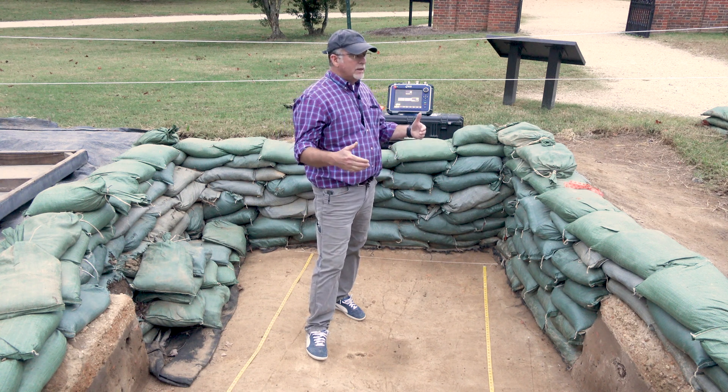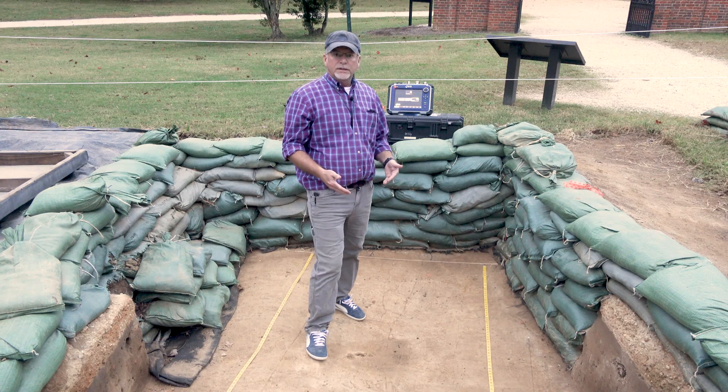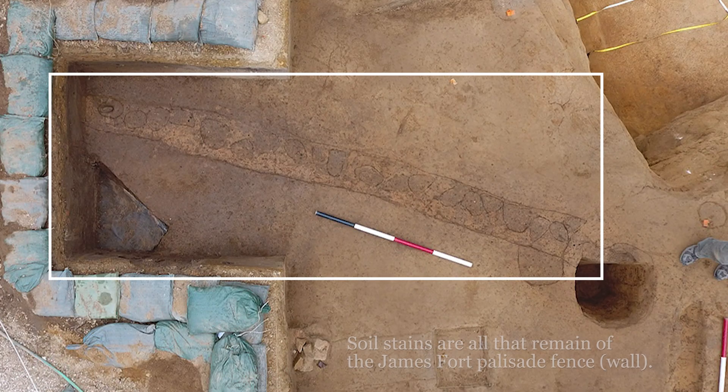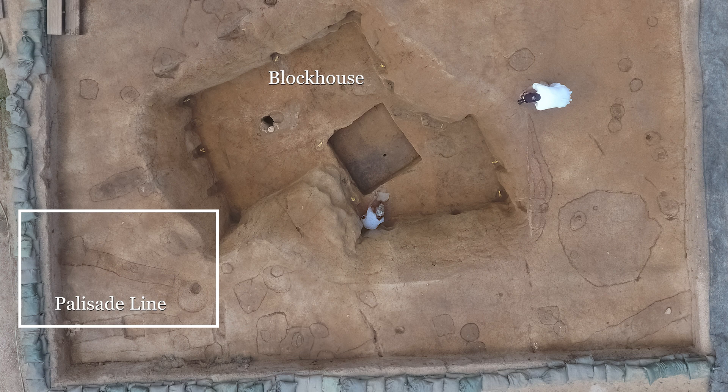So this was an area where we talked to the public about the 1608 extension to James Fort. Right here below me is the palisade representing that line. It came out of the north bulwark to the west of me and then east over here to a block house, which has since been excavated and filled back in.